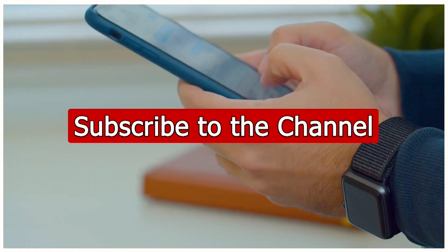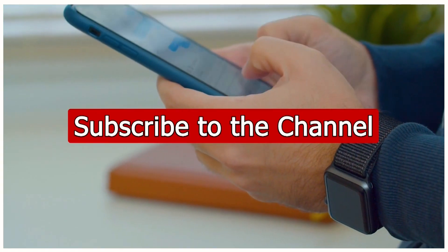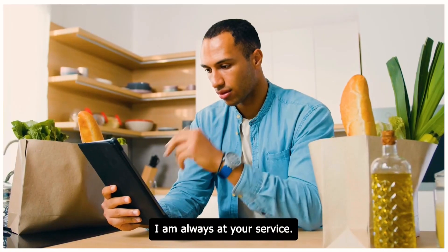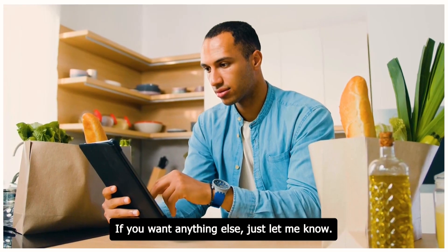If you find this video useful, please subscribe to the channel for more videos and feel free to leave any questions or comments in the section below.